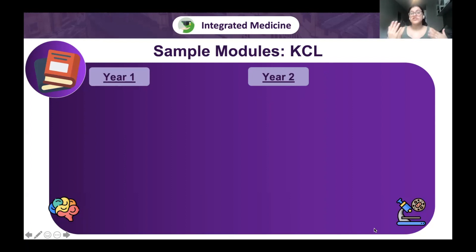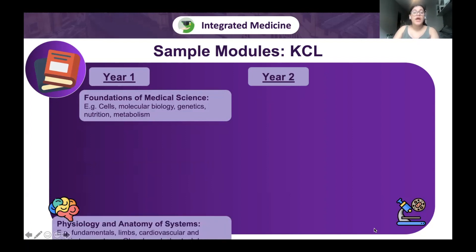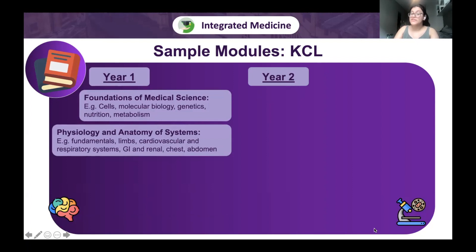Here are some sample modules from King's to show what a year in an integrated medical school looks like. In year one, the first module was Foundations of Medical Science — a biochemistry module covering cellular and molecular biology, genetics, nutrition, and metabolism. The next module on physiology and anatomy of systems began with limb anatomy and fundamentals of histology and pharmacology, then cardiovascular and respiratory physiology alongside chest anatomy simultaneously, demonstrating the systems-based approach.